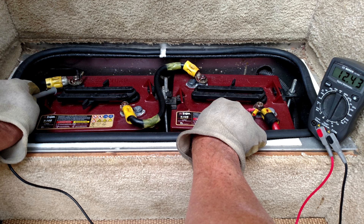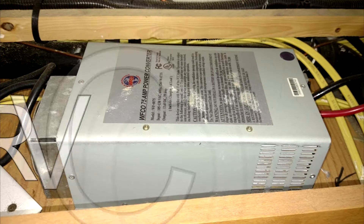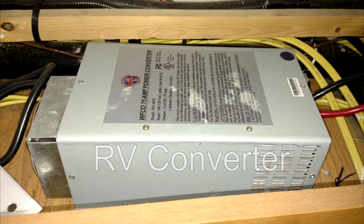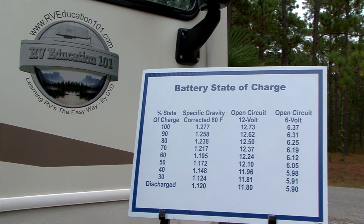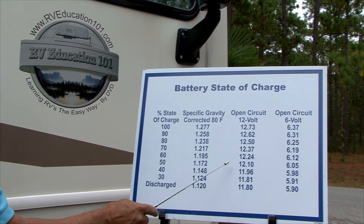When the trip is over you must recharge the battery back to 100% so it doesn't get damaged. When a battery sits in a discharged state, sulfation forms on the plates, which is the leading cause for dead batteries. Every RV has a built-in battery charger in the RV's converter. When you plug the RV into electricity, the battery charger automatically starts recharging the battery. How long it takes depends on what percentage the battery is discharged.